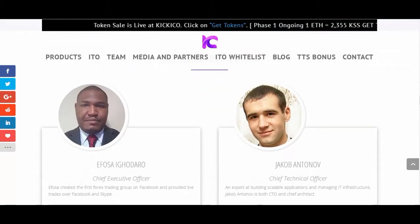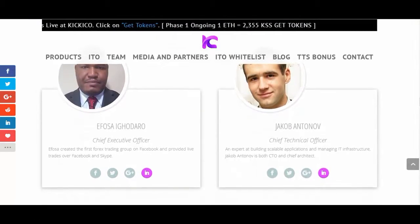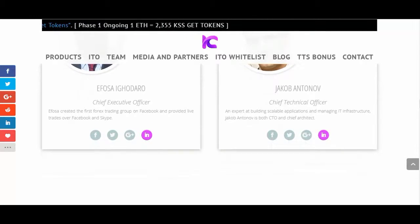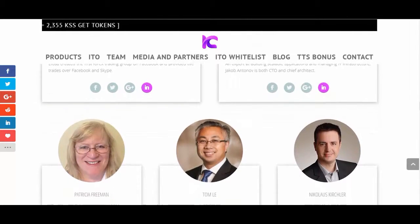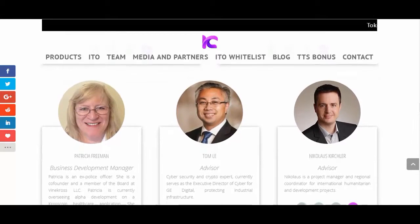PipDroid also lets traders access MetaTrader by launching MQL4 Expert Advisors. Traders can automate trading of Forex, commodities and stocks. Some transactions consume KSS.